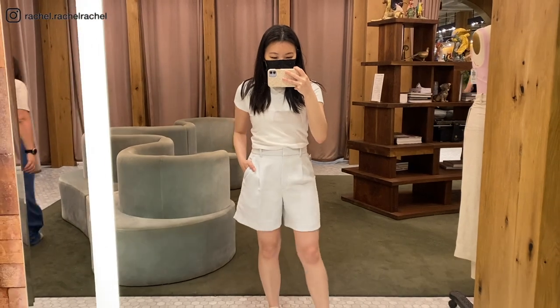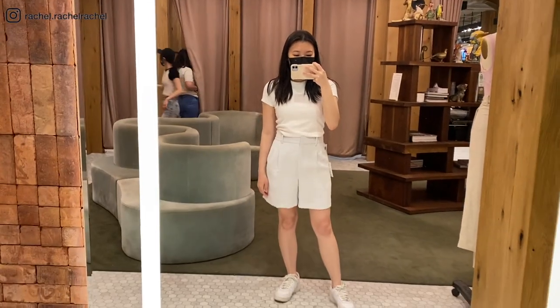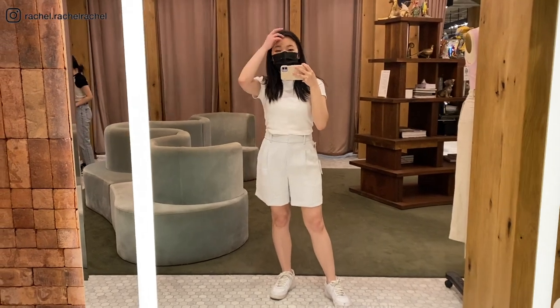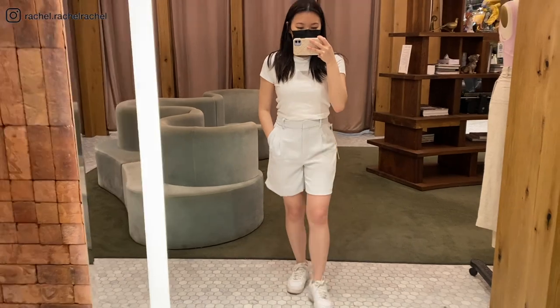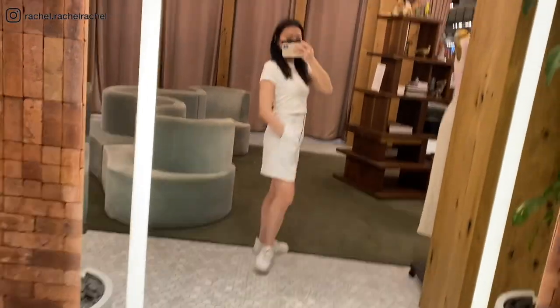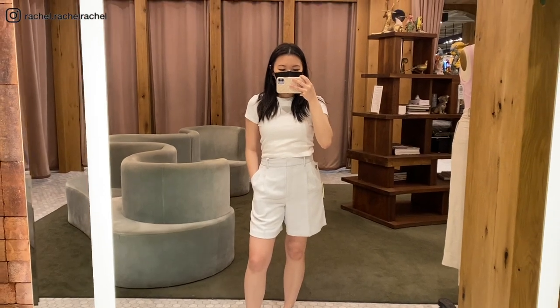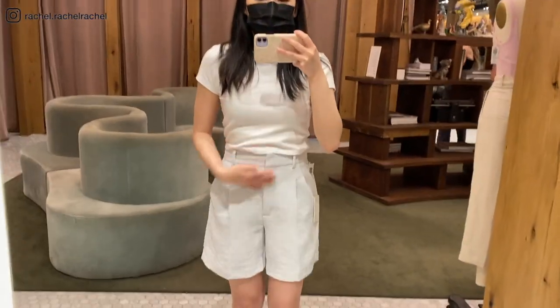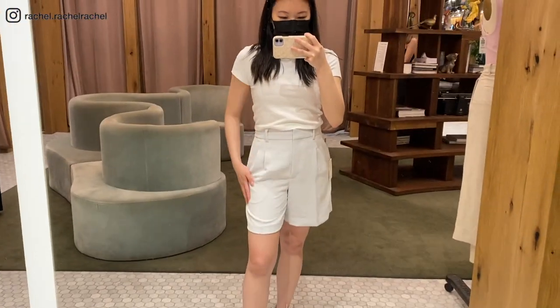Lastly, these are the Wilfred Effortless Shorts in the 7-inch version in the color frozen gray in size 4. The fit is exactly like the effortless pants — same sizing, same everything. The 7-inch one feels a little too long for me; I couldn't find the 5-inch version in store, so I had to try this one on. It ends right at the tips of my fingertips.